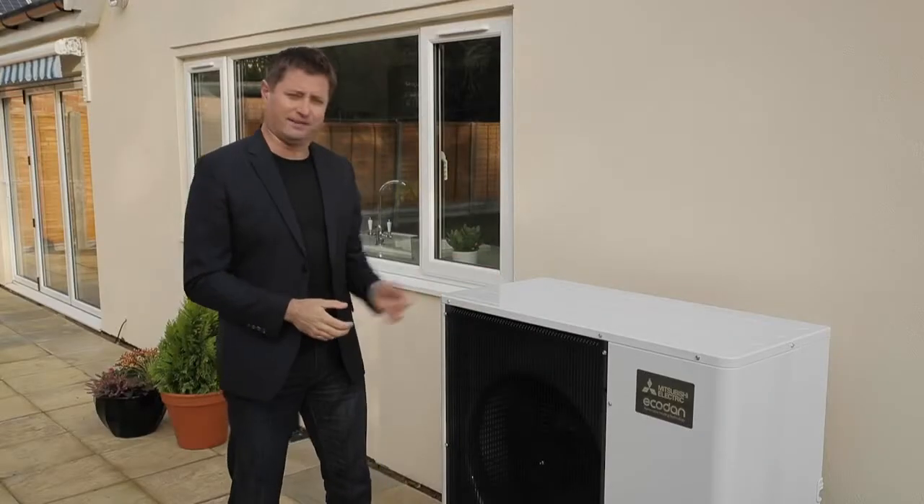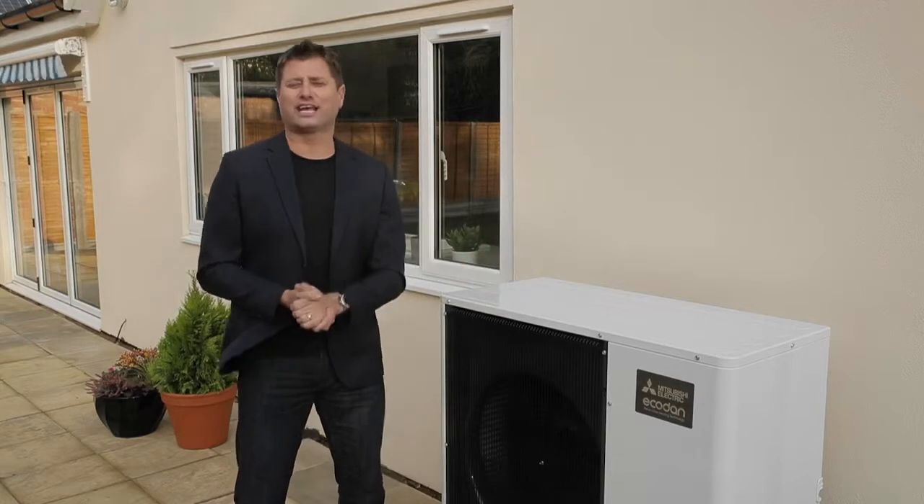The good news is there's proven technology already being used in thousands of properties throughout the UK. It's a renewable, super efficient and affordable solution, but it's one that you might not have heard of. It's called an air source heat pump, and I'm here at a property near Milton Keynes to take a look at the latest EcoDan design from Mitsubishi Electric. So this is it — the EcoDan air source heat pump.